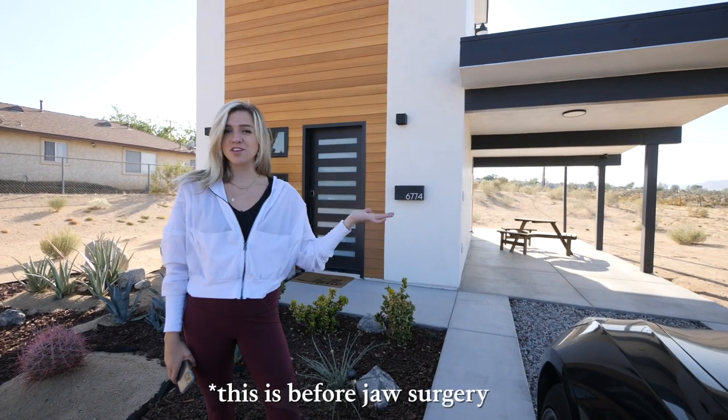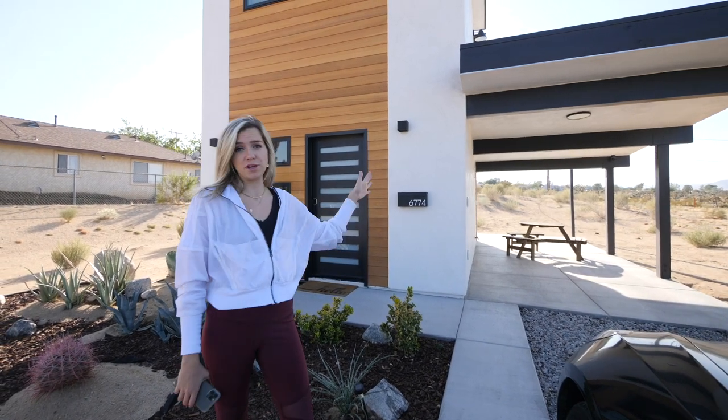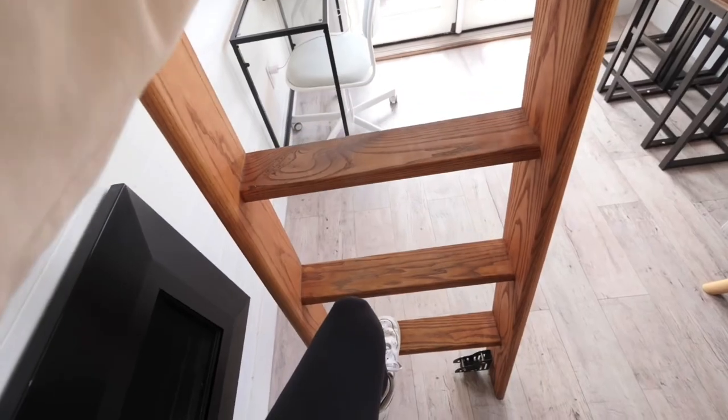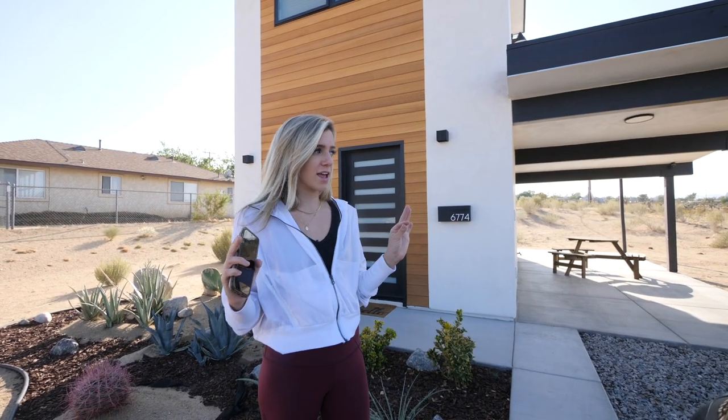Welcome to the tiny house. What's cool about this one is that it's two real stories. With a lot of tiny houses they'll have kind of a loft situation but it's only like 14 feet tall. This feels like a legitimate house, so let's take a look inside.